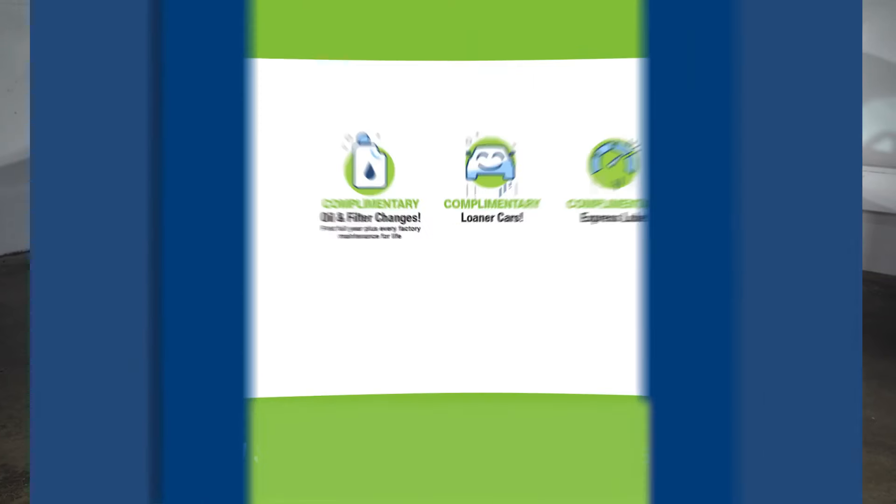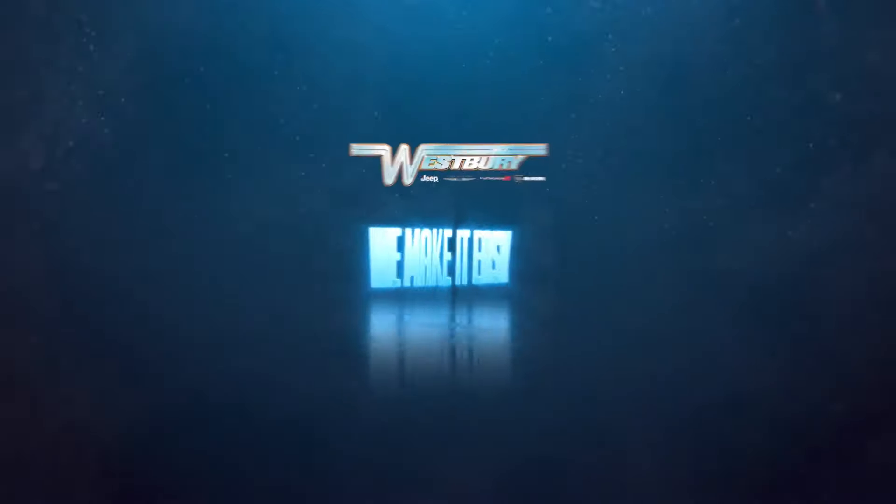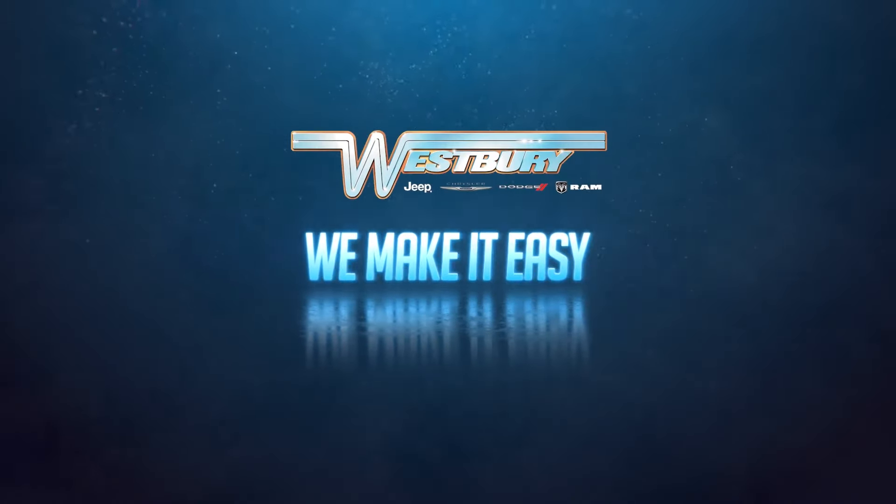Plus, every Westbury vehicle comes with America's number one VIP Plus program. At Westbury Jeep Chrysler Dodge Ram — we make it easy.